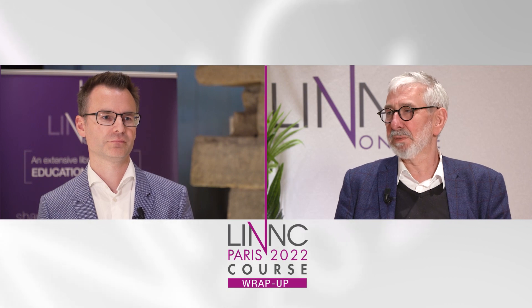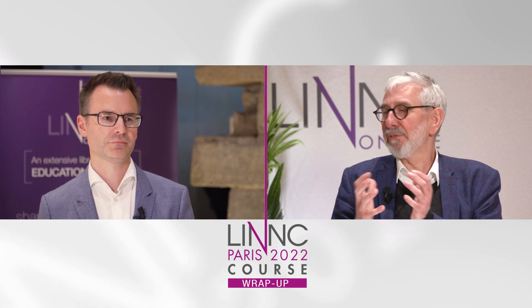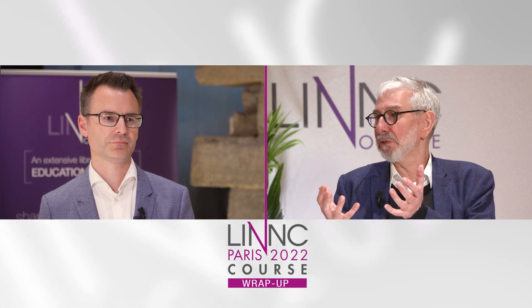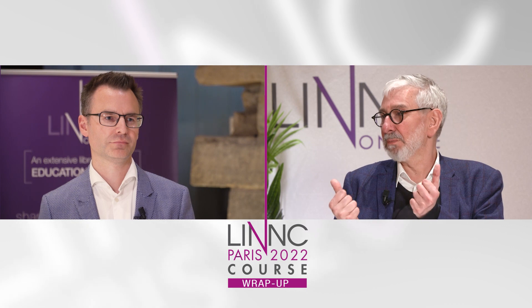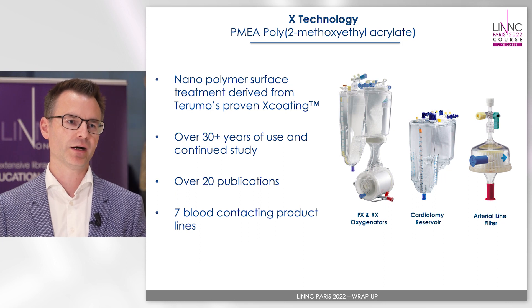Marcus, it's a pleasure to discuss this topic with you. How do you see the surface treatment we can use, and which kind of surface treatment is used for FRED X? I think the surface treatment is the future of the treatment with flow diversion and maybe with other neuro-interventional devices as well. The FRED is now available with a so-called X-coating, which is a nano-polymer from Terumo and it has a very long history of more than 30 years of use.